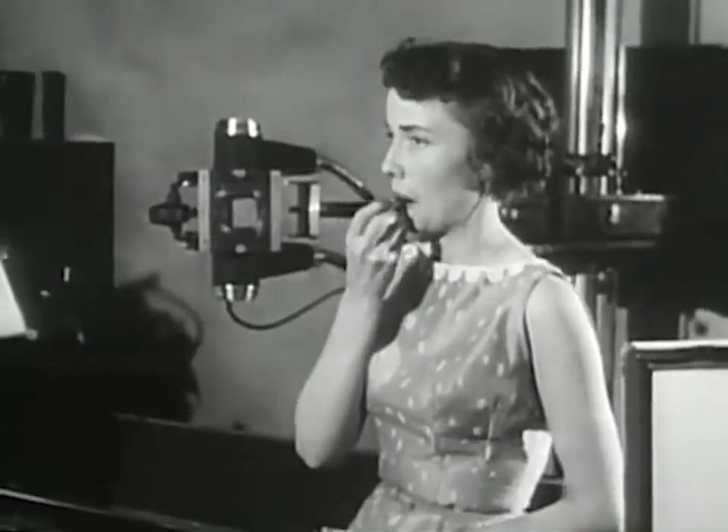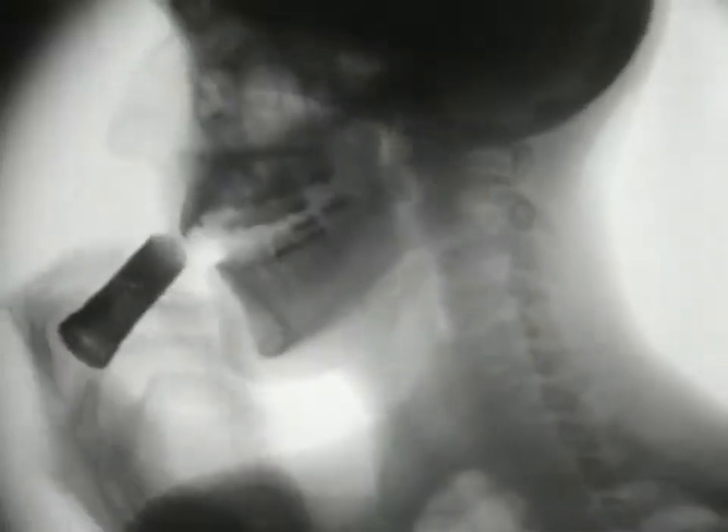Carol Ann always tries to look her best, and the proper shade of lipstick helps. A typically feminine gesture evens things up. Here's how this important part of feminine grooming looks to the supercritical X-ray eye. Even with the pretty girl, it looks awfully silly, don't you think?